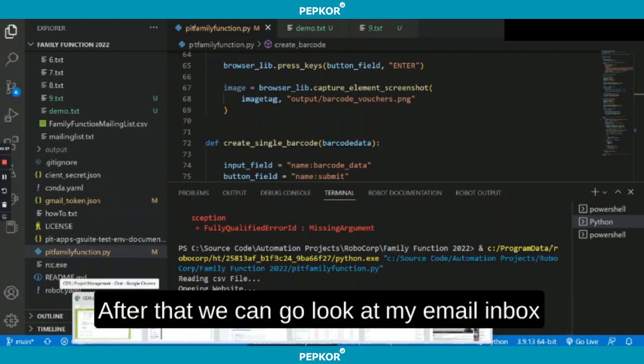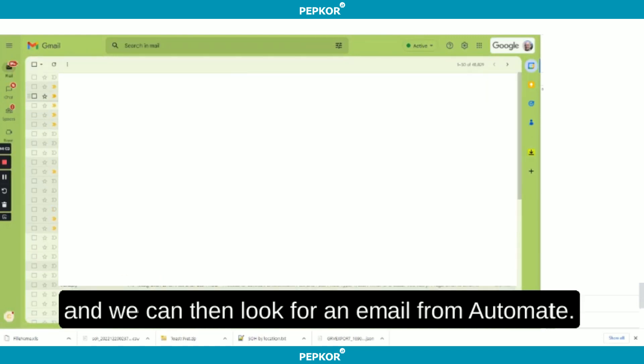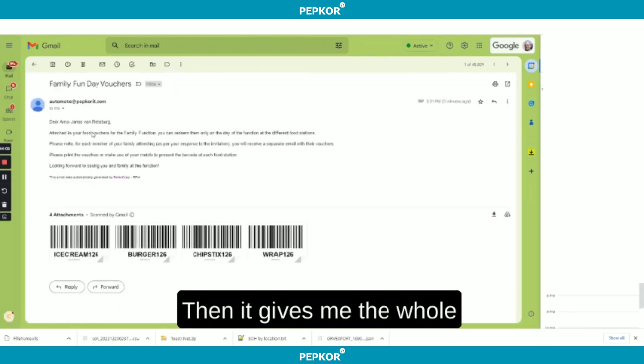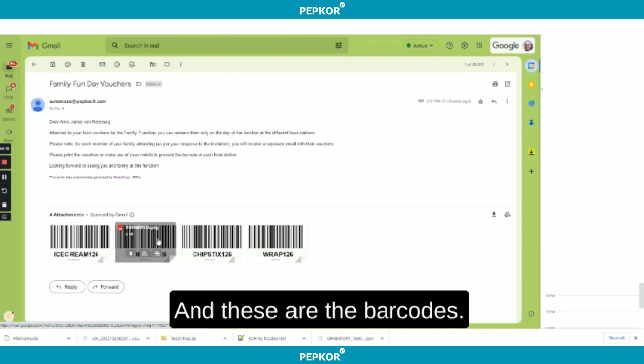After that, we can go look at my email inbox and look for an email from Automate — and there's the Family Fun Day vouchers. It gives the whole message associated with this, and it also signed it as Robocop, and these are the barcodes.